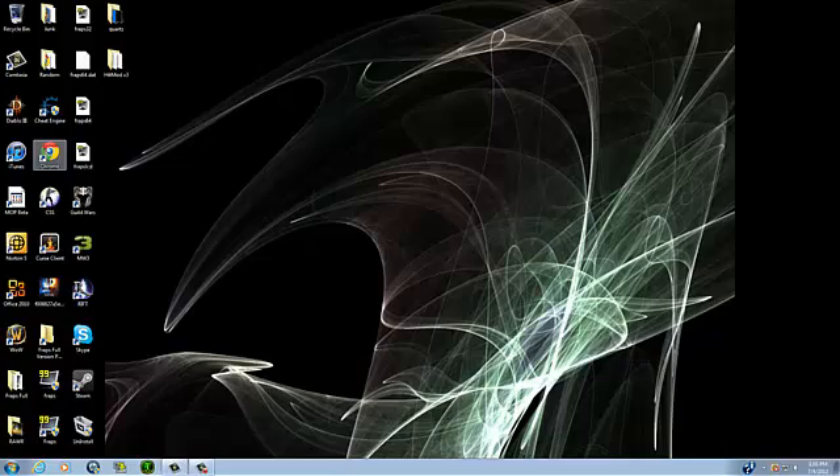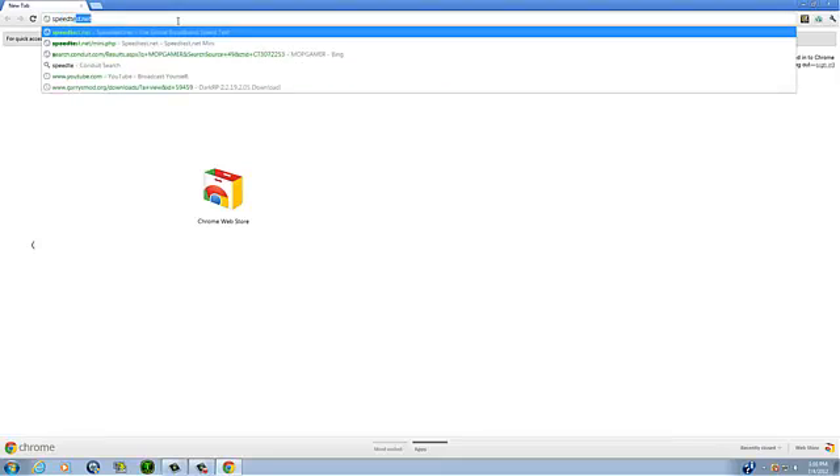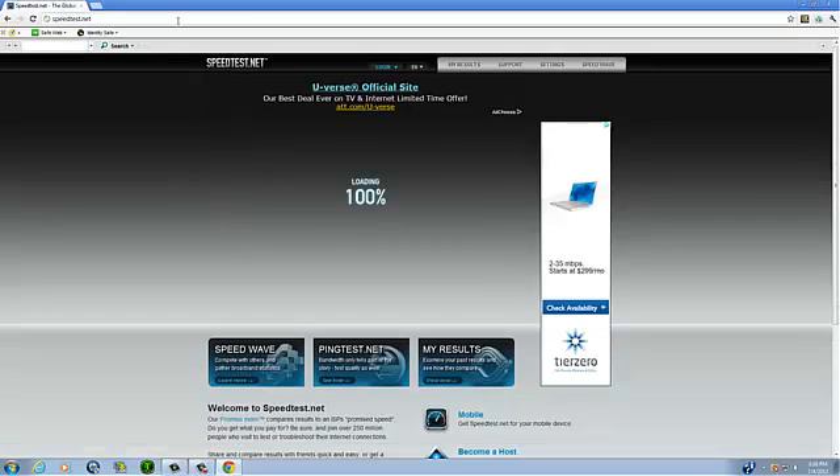First you're going to go to your web browser. I like Google Chrome because it is the fastest. You are going to type in speedtest.net and it's going to bring you here.